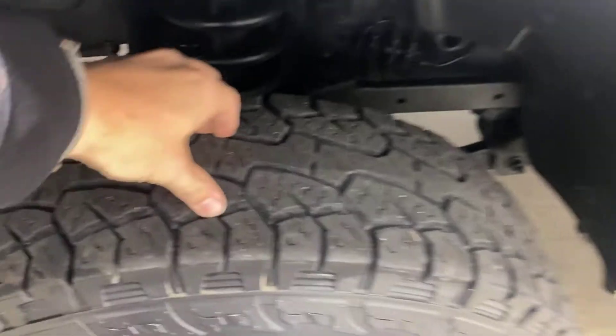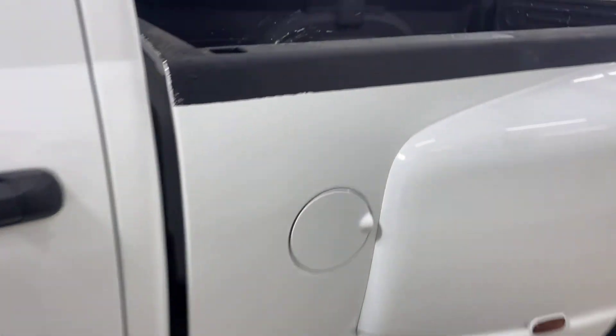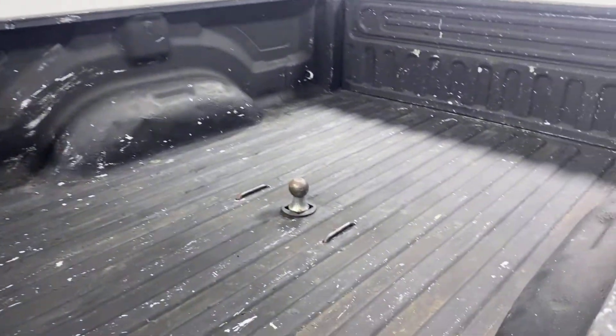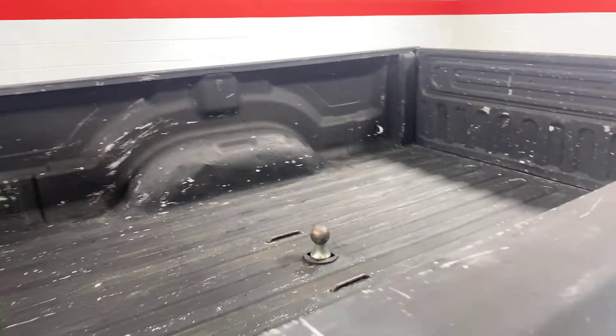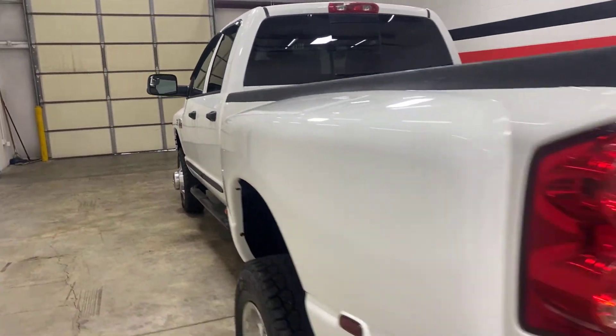This truck has good tires all the way around. We undercoated it like we do with almost all of ours for long-term durability and protection. It's got the hoop style running boards, bed liner, and it's got a ball in the bed — free ball, you can take the ball with it. I'll show you underneath.